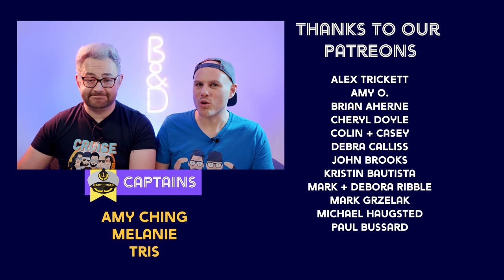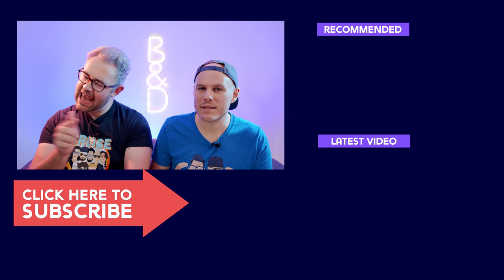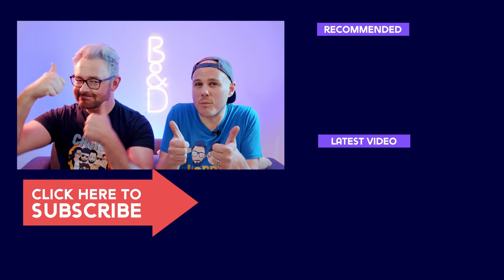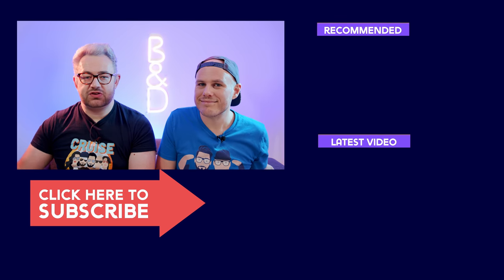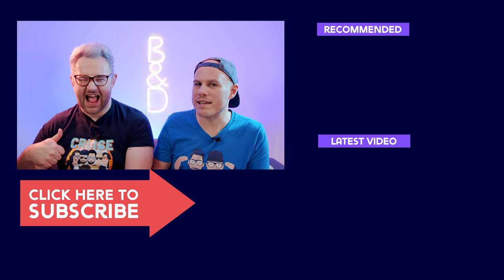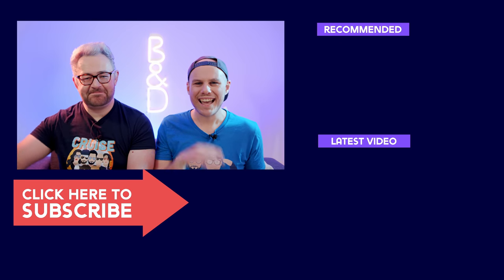That's it for our tips on Royal Caribbean! If you have any tips you'd like to share, please leave a comment below. If you liked this video, please give it a thumbs up — it really helps us spread the video further. Don't forget to subscribe, and a big thank you to our Patreons. Cruise captain this week is Amy — ahoy! Happy cruising!